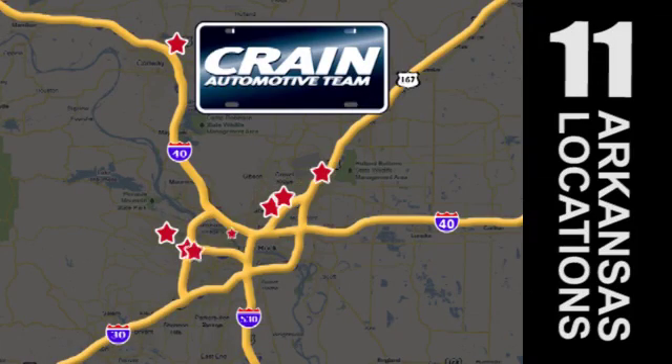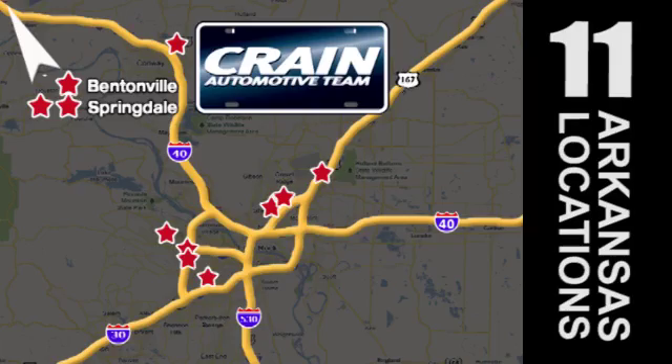Visit us anytime at craneteam.com. Crane team's got them — craneteam.com.